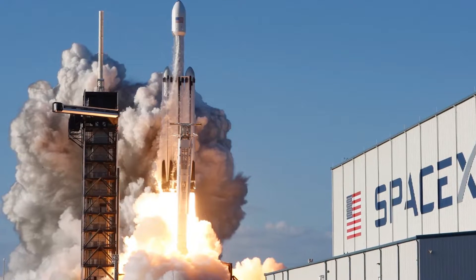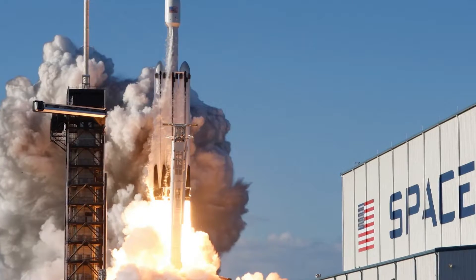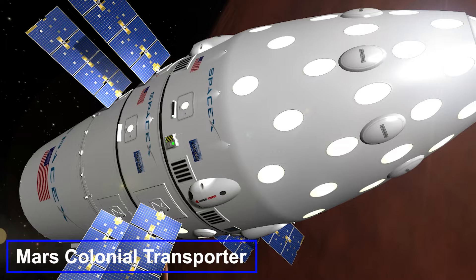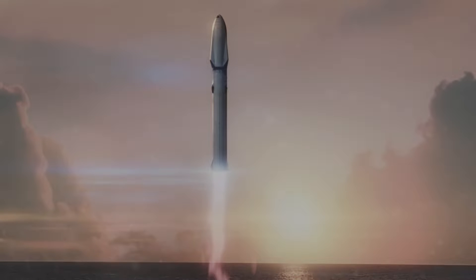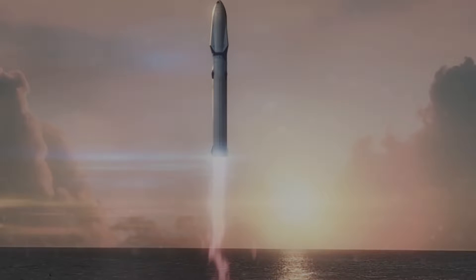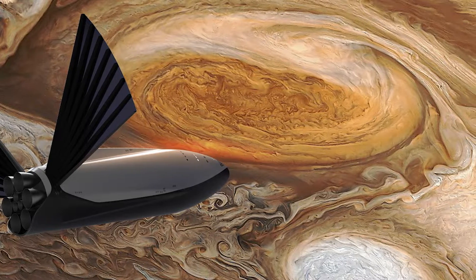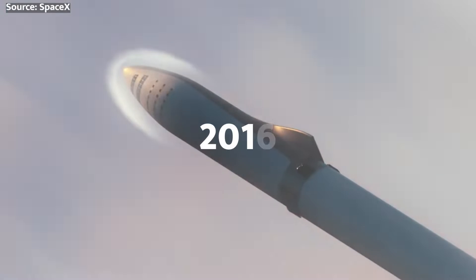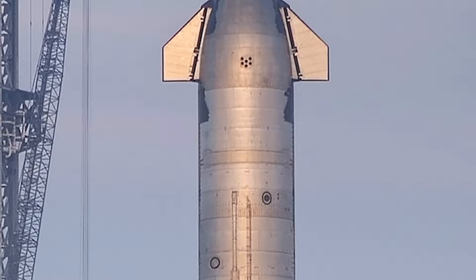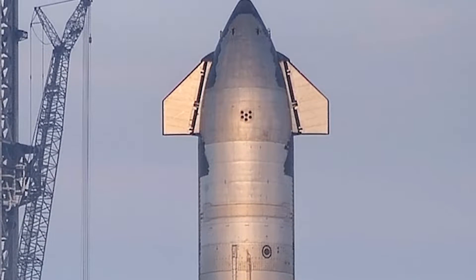By 2012, SpaceX officially kicked off development of a flagship rocket bigger than their workhorse Falcon 9s. First it was called the Mars Colonial Transporter, but as capabilities expanded beyond Mars, the Interplanetary Transport System name emerged in 2016. All these early designs involved carbon fiber airframes and were utterly gigantic in scale. After even more concept evolution, SpaceX debuted the shiny stainless steel Starship design in 2018 that you see today. Stainless steel offered superior performance in cryogenic environments compared to carbon composites, and it unlocked rapid fabrication techniques to accelerate testing.